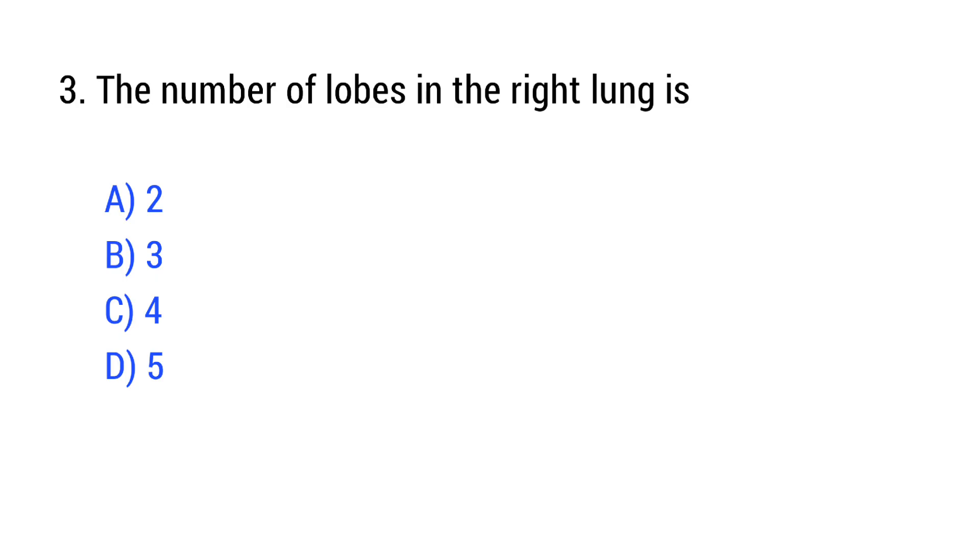Question number 3. The number of lobes in the right lung is? The right answer is Option B: 3.